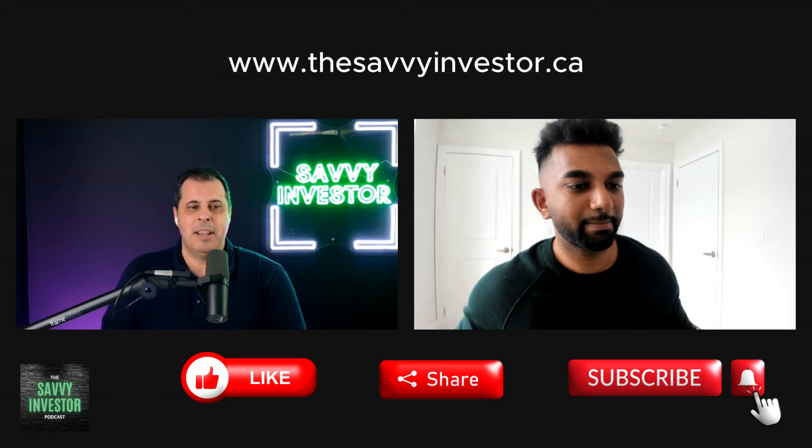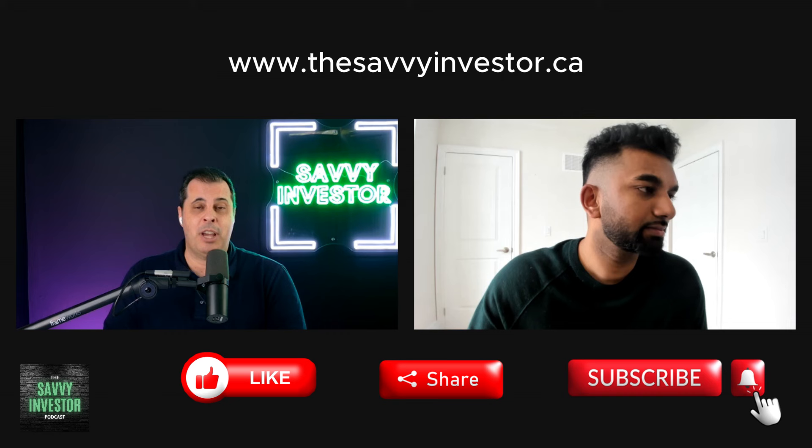We'll put all the links in the description of the podcast and on our YouTube channel. Mayu, thank you — this is great, really informative. I think this resonates a lot with everybody trying to grow and scale their business. Really appreciate you jumping in here and being part of the Savvy Investor Podcast.